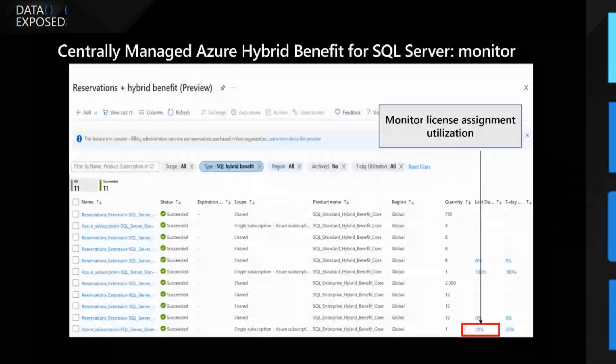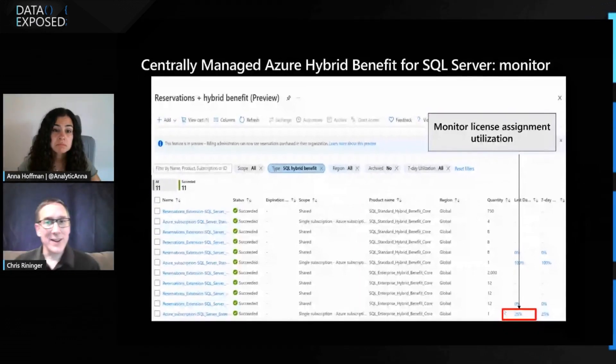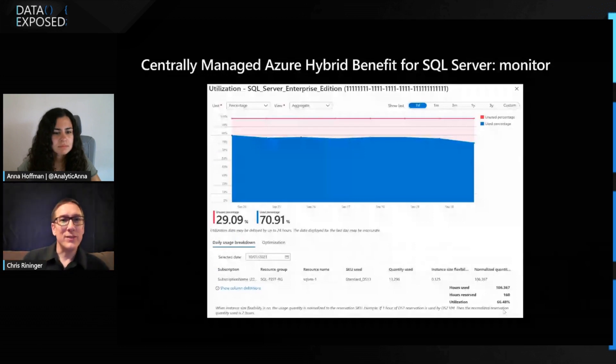You can do the same thing as you do with reserved instances — monitor utilization over the last day or last seven days. If utilization is around 100%, you might be at risk of having some pay-as-you-go charges, so you may want to inspect what's going on. If it's a little bit less than 100%, that's right where you want it — you're covering everything. If utilization is a lot lower than 100%, you might want to think about re-optimizing how you're assigning your licenses.